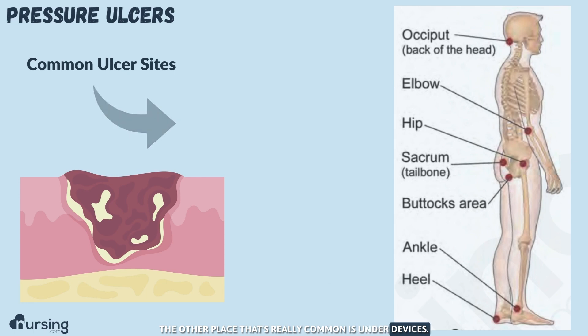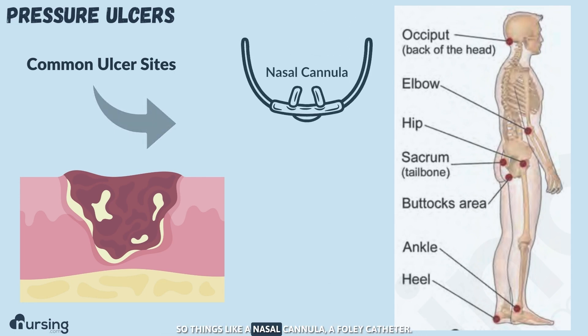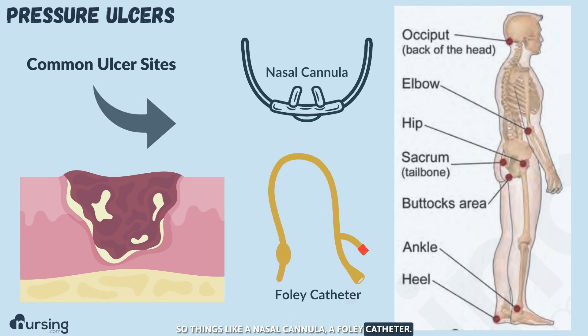The other place that's really common is under devices, so things like a nasal cannula or a Foley catheter. So make sure you're checking every single one of these sites.